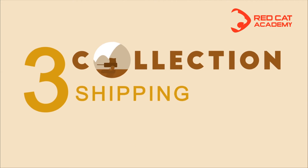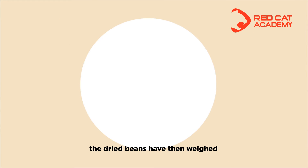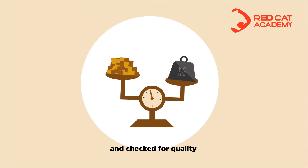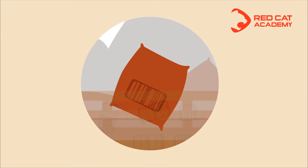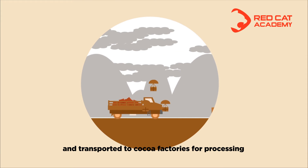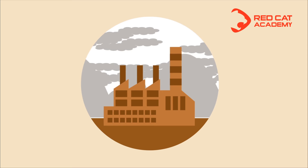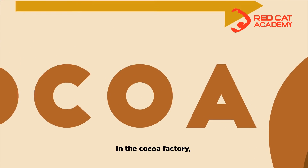Collection and shipping. At collection centers, the dried beans are weighed and checked for quality before being packed in jute bags and transported to the Barry Callebaut Group's cocoa factories for processing.